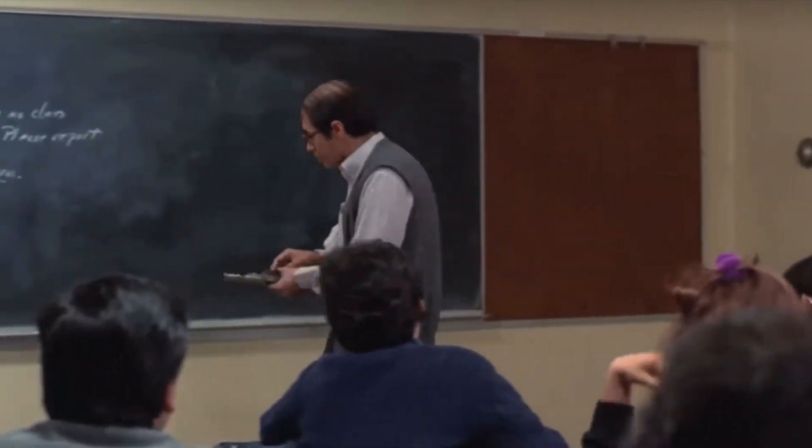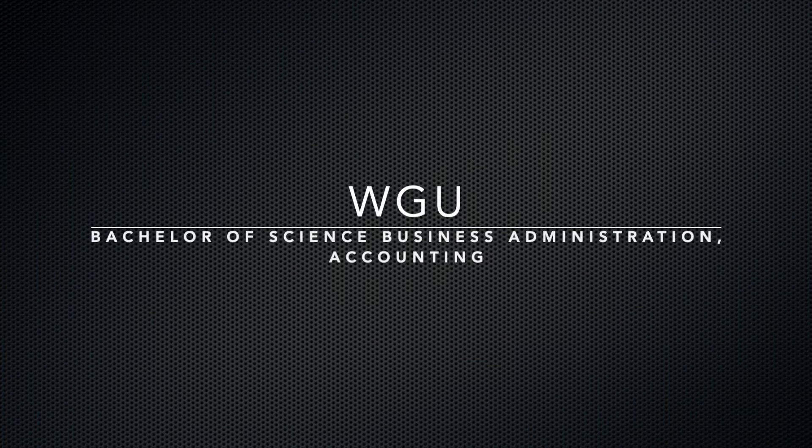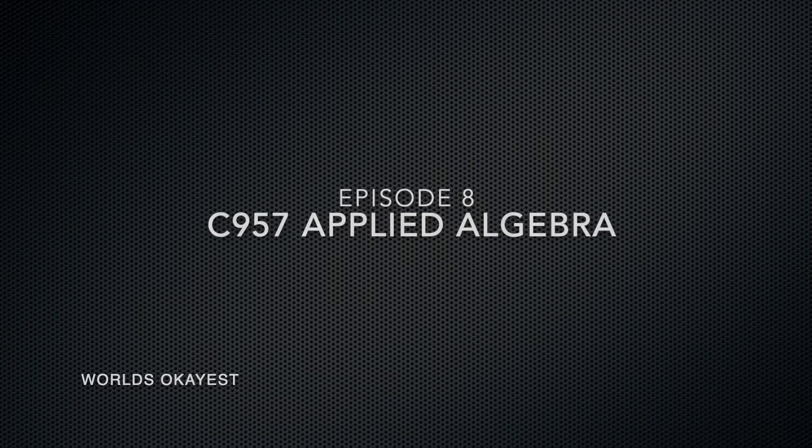Basic math is too easy for you, so I'm going to teach you algebra. C957 Applied Algebra — here's a timeline.